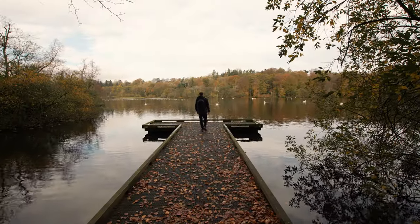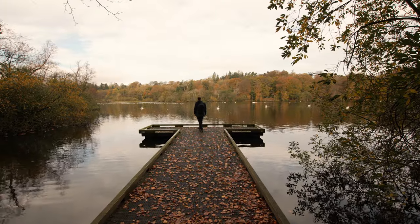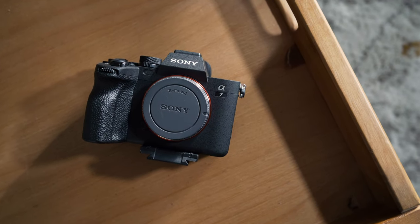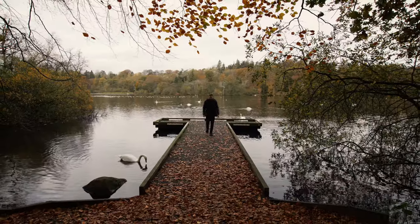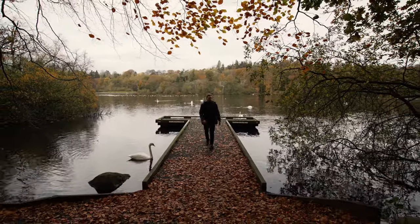Hey guys, welcome back to the channel. A few weeks ago I purchased the Sony A7 IV, and having used it for a couple of weeks and shot quite a lot of photo and video with it, there are a few small things that I absolutely love about this camera. This list is all about small quality-of-life features and quirks that make the A7 IV one of the most enjoyable cameras I've used in many years, especially aimed at people that might be upgrading from one of the older Sony models.